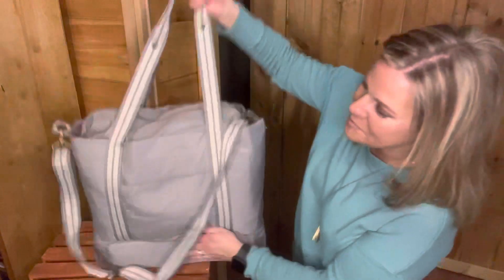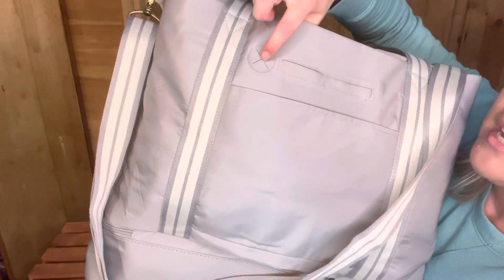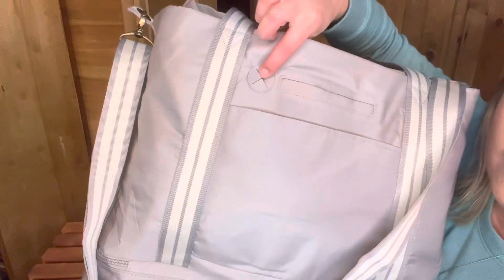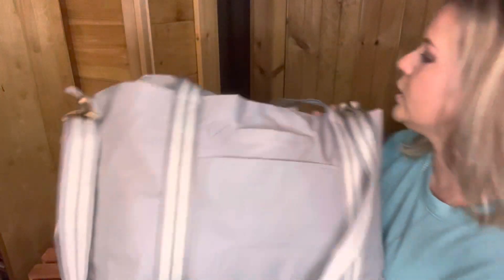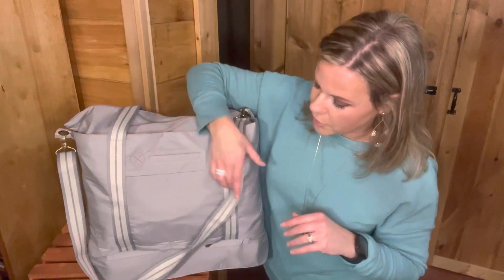Now on the back, so many fun features. Can you guys see this little port right here? There's a port on the outside and one on the inside, so you can feed your charging cord through here, or even your earbuds. Then there's a hidden cell phone pocket right here, so you could charge your phone on the go. You probably remember that port feature from our office desk organizer — I think that's really cool too.